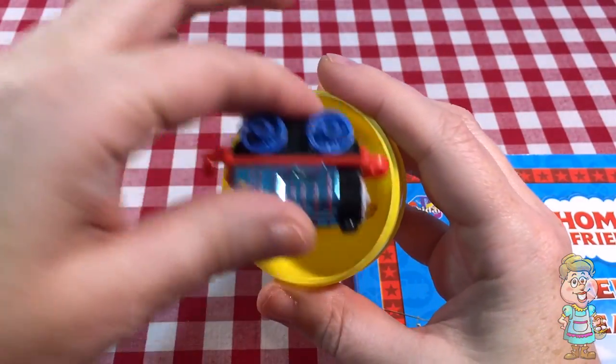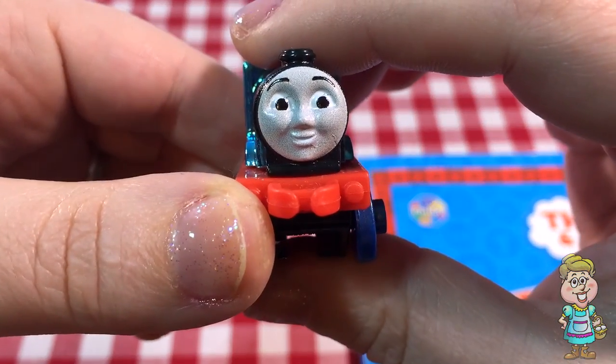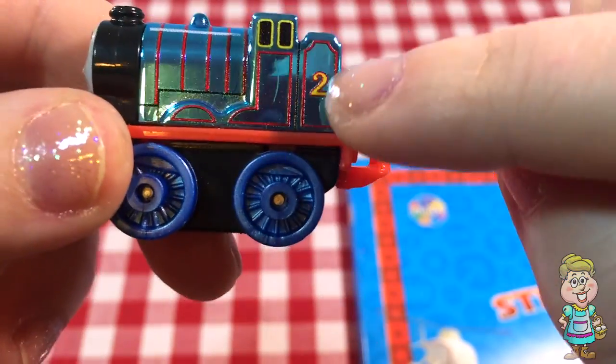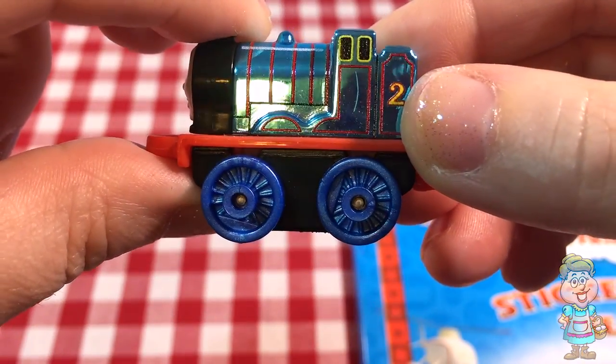What is it? It's a miniature train. Who is this? Do you recognize who this is? Train number two is Edward.